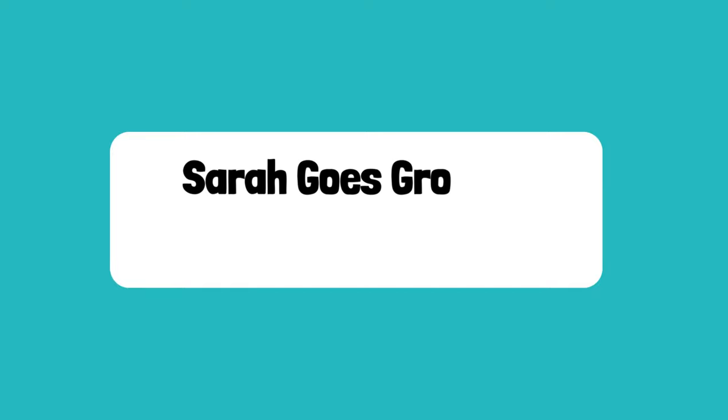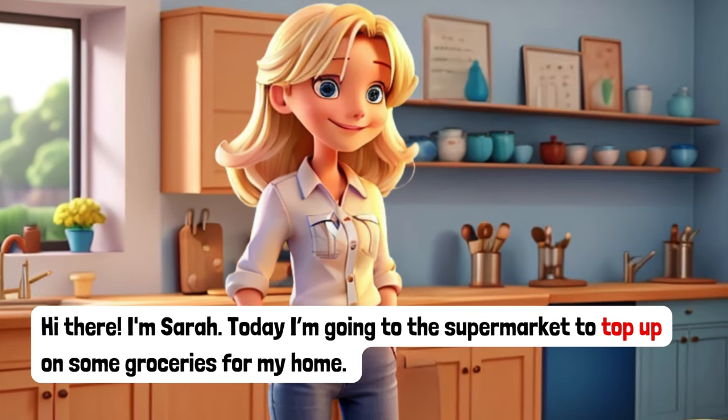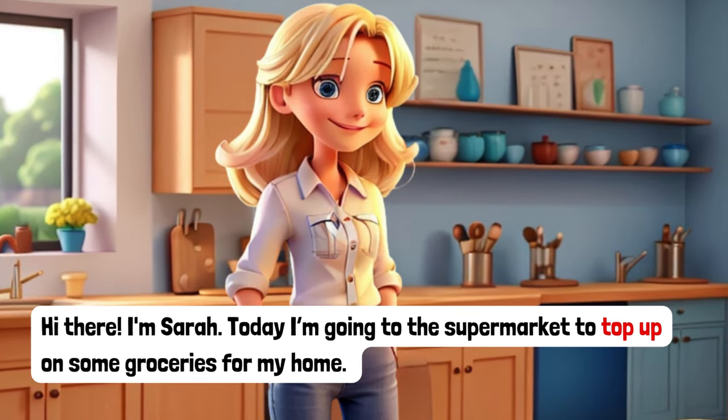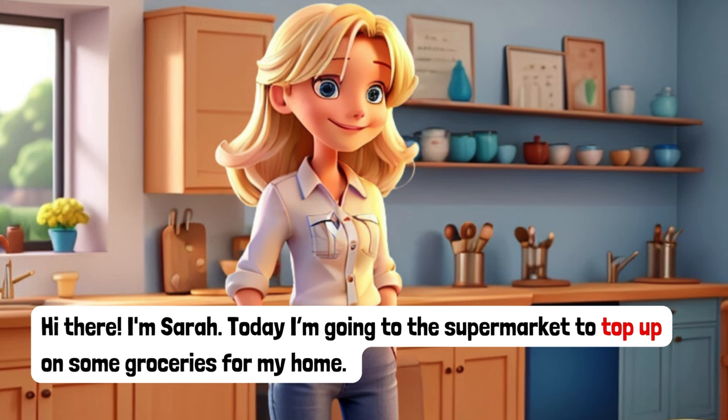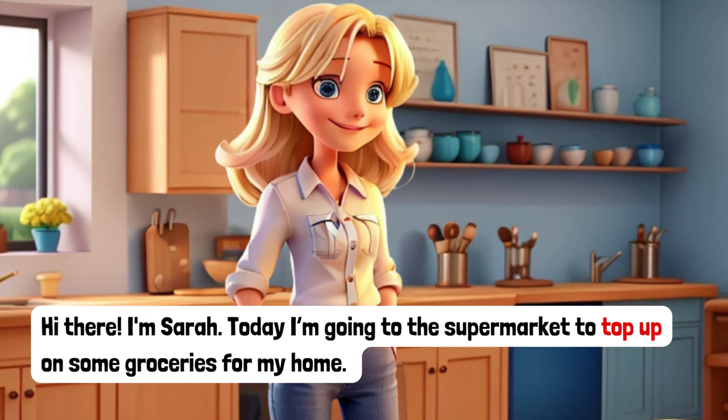Sarah goes grocery shopping. Hi there, I'm Sarah. Today I'm going to the supermarket to top up on some groceries for my home.